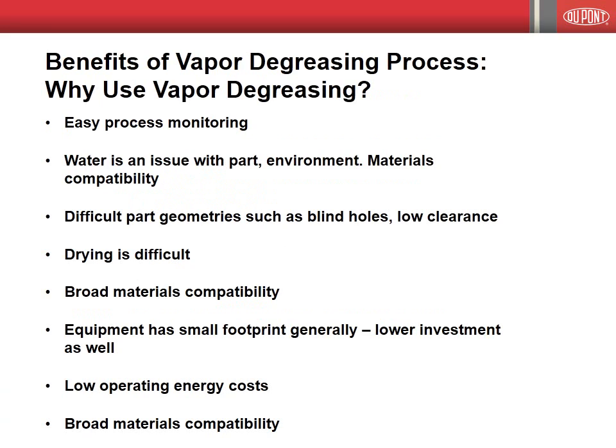There are many advantages for the customer with this process method. Why would you use the vapor degreasing process? Here are a few of the more significant advantages. Once the cleaning process is installed and validated, very little monitoring is necessary to produce clean parts day after day. The manufacturing engineer and his or her lab do not have to take daily samples to ensure the chemistry or water effluent meets their requirements. Sensitive parts and materials will not flash rust with this method. The process does not require any additional drying step, and parts with extremely small openings or blind holes can be cleaned effectively and consistently.